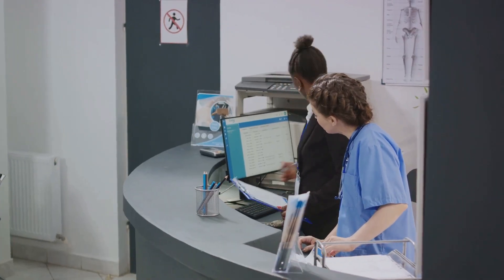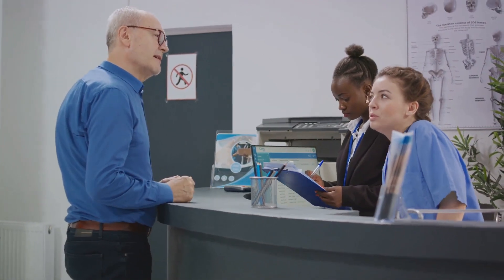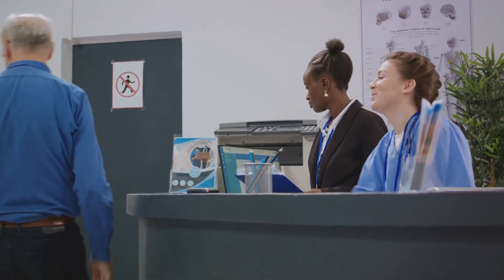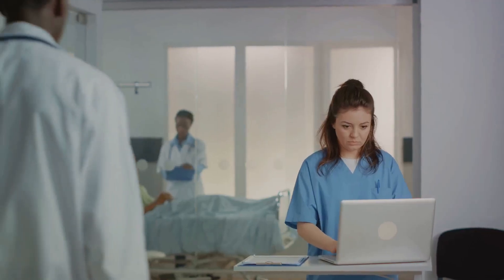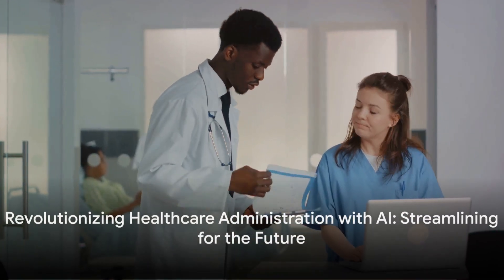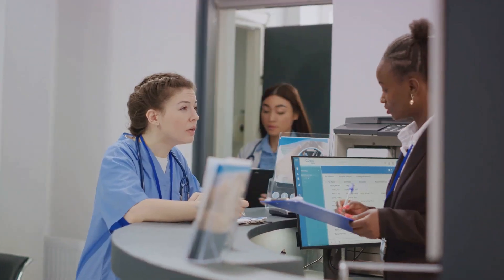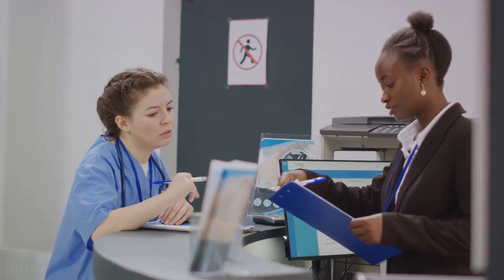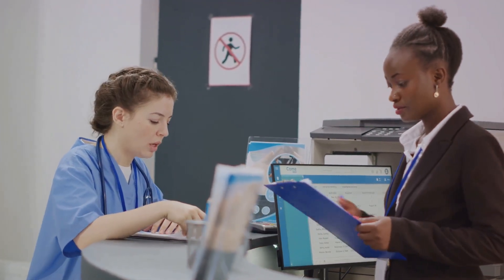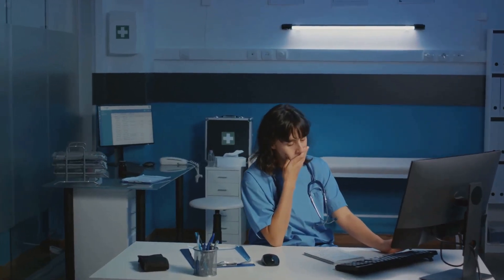These administrative tasks, while necessary, are labor-intensive and prone to human error. They also divert valuable resources away from direct patient care, resulting in increased healthcare costs and a potential compromise on the quality of patient experiences. In essence, the current state of healthcare administration is characterized by a high degree of inefficiency and significant room for error, affecting both healthcare costs and patient experiences.